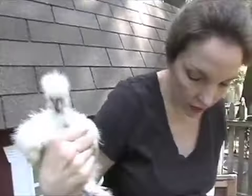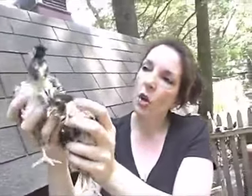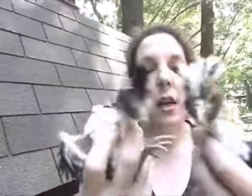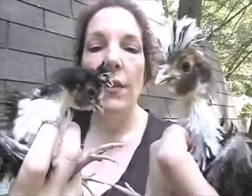They're dirty now because it's really muddy and they're enjoying themselves. These are Tolbant Frizzle Polish, and they're very rare. I was able to get some eggs — I got seven eggs — and I managed to get two out of that. And I don't know if they're boys or girls.